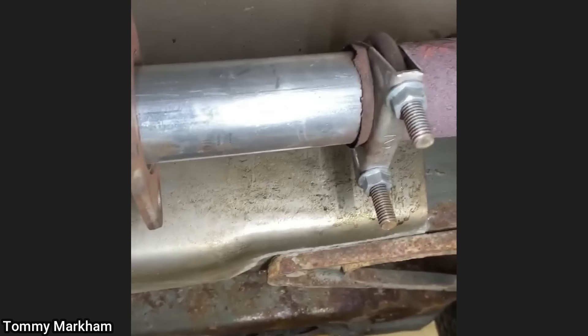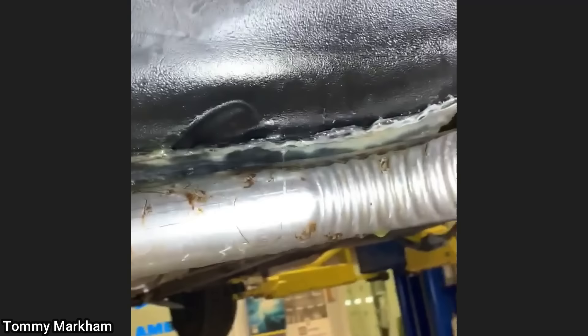This customer came in as they have a fuel leak and also mentioned to the shop they had just recently installed a new exhaust themselves. The customer had installed the exhaust so close to the fuel tank that it melted a hole through the fuel tank.